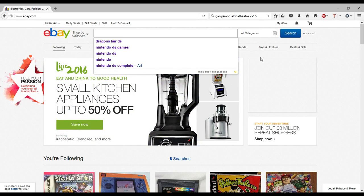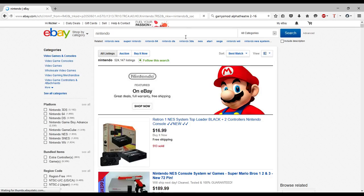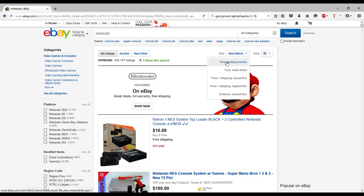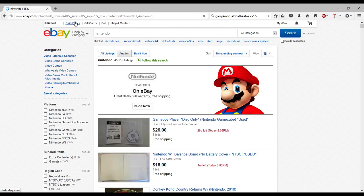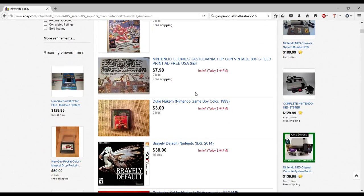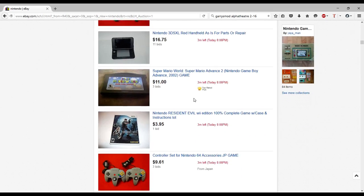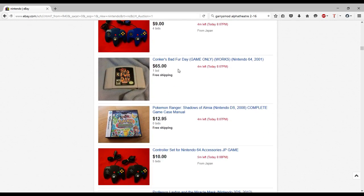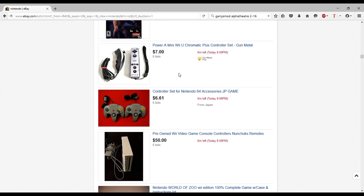These are my last searches, but we're going to search through stuff and start out with Nintendo. They even have their own featured section on eBay — great deals, full warranty, free shipping. Ending soonest is always interesting. Last time I told people to search by newly listed, which is a good idea, but ending soonest in auction is also interesting because from my experience selling on eBay, people can pick up things for a really good price when no one's seen the auction.